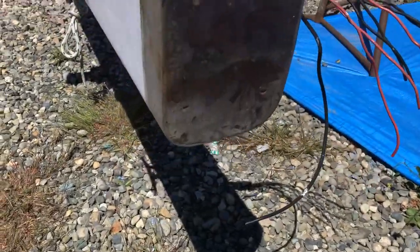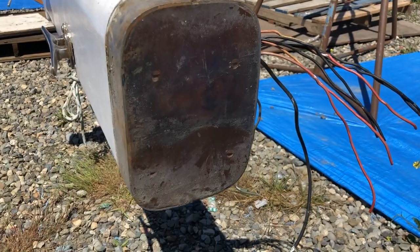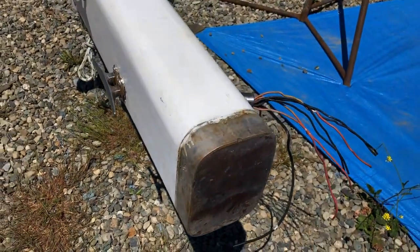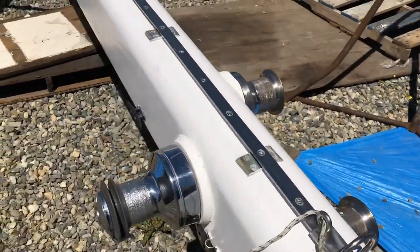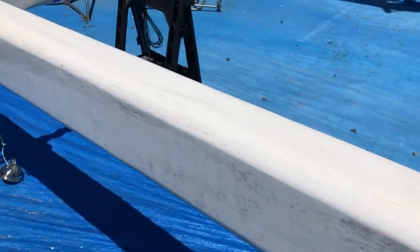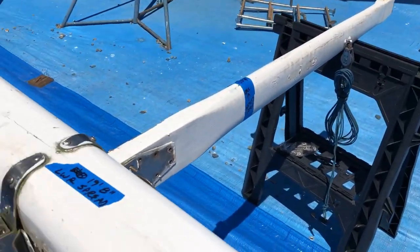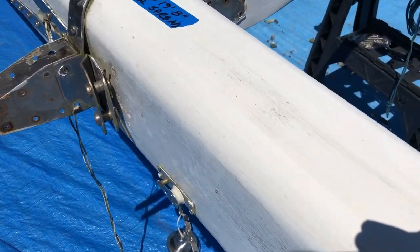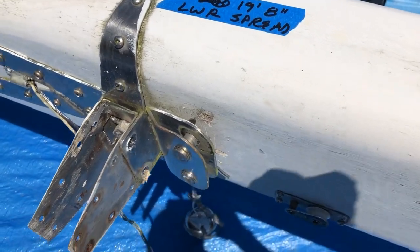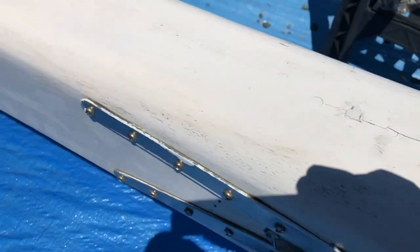Looking at the base of the mast, we've got a metal boot held on with four fasteners. Spinnaker track. We've got the spreaders off except this last one, which is being a little bit of a bugger. But it is at 19 feet, 8 inches from the absolute bottom of the mast.